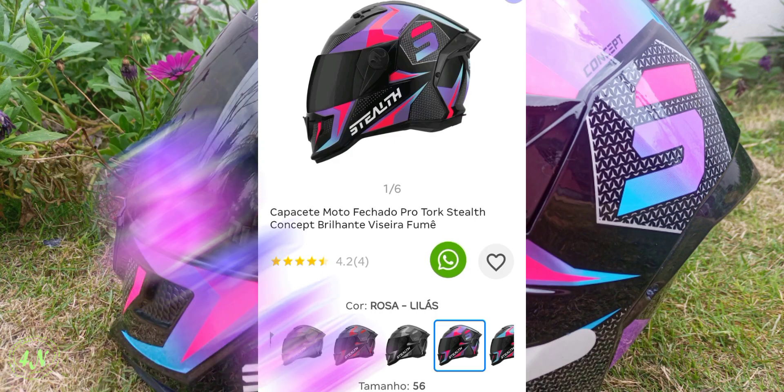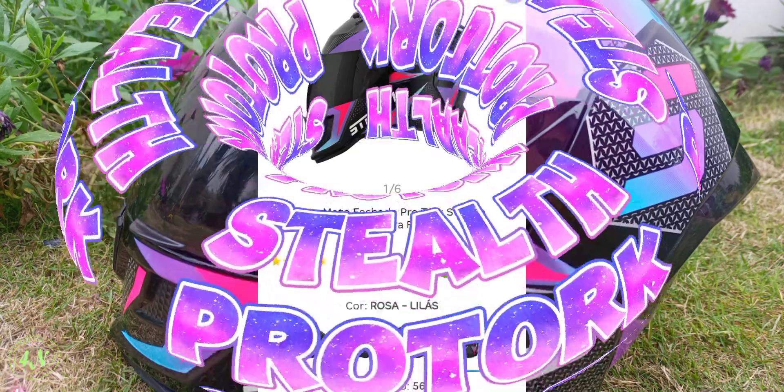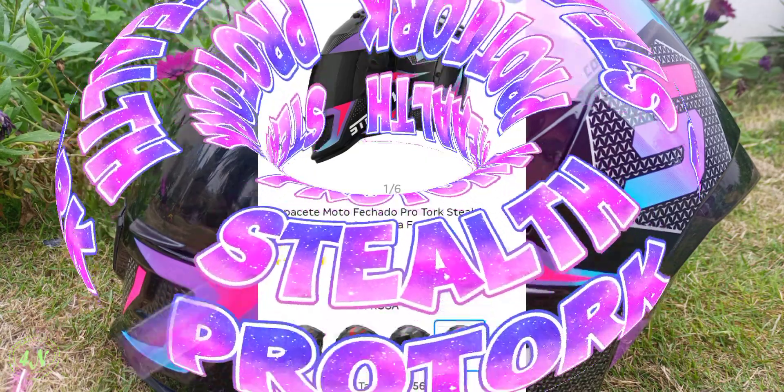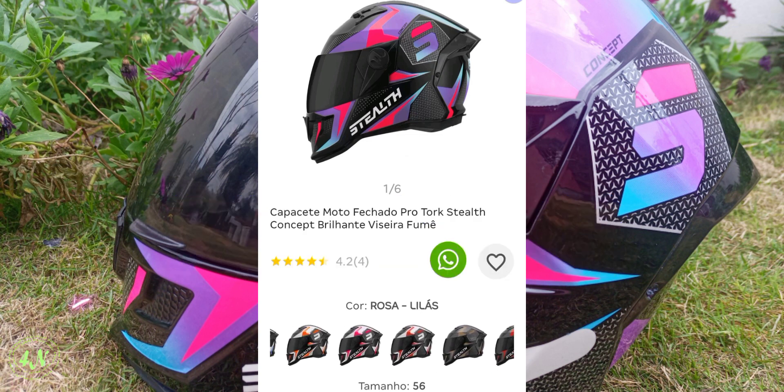E aí pessoal, gostaram do vídeo? Viram que nesse vídeo tem esse maravilhoso capacete da Stealth Pro Torque. Gente, esse capacete maravilhoso vem em várias cores, olha só.